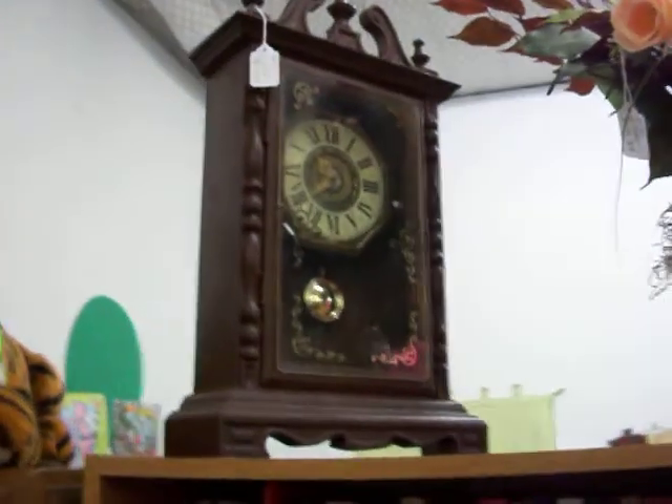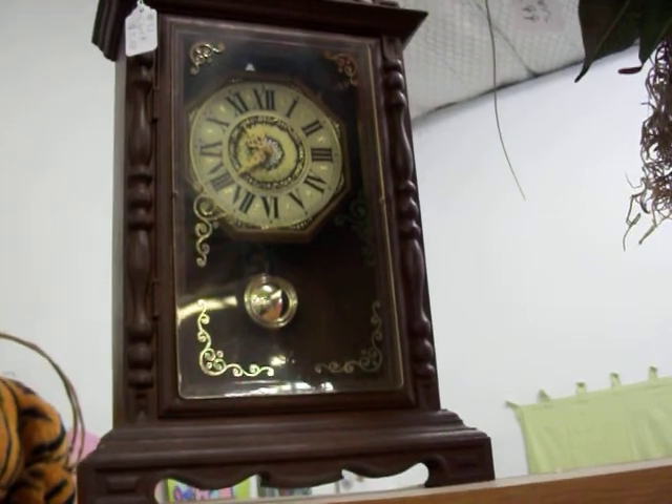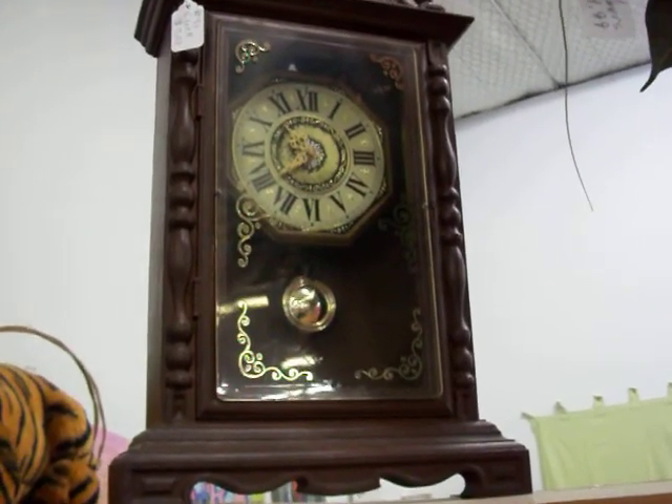Got another clock right up here — I think it needs a new battery. Now it's running. It's even got a battery in it for you. $7.50.